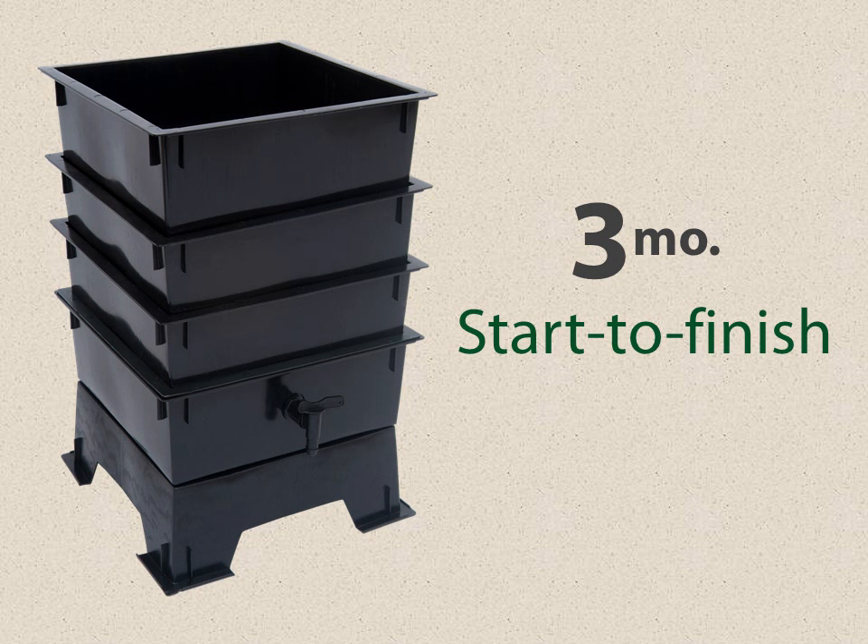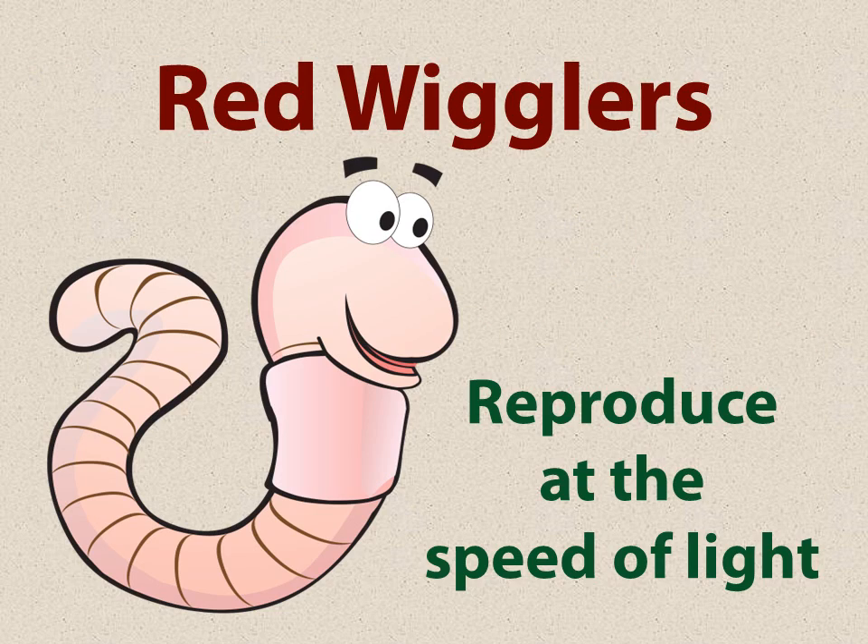It takes about three months, if everything is right, for a tray of kitchen scraps, junk mail, and newspapers for the worms to process. These red wigglers reproduce rapidly — most every other worm is very slow in reproducing, but red wigglers go from an egg to a mature, reproducing worm in about three months. If you did the math correctly, technically you could double the number of worms in your worm composter every three months. They do reproduce, and once you start with worms in your worm composter they will keep going and you won't have to buy any more, as long as you keep them fed.